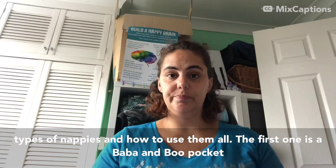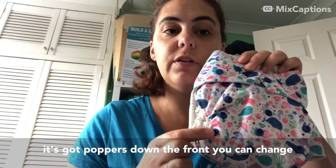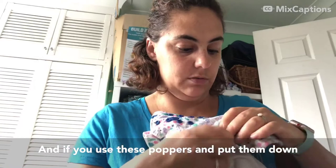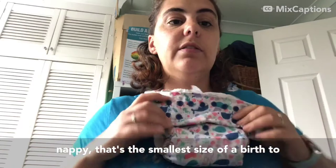The first one is a Boba & Boo pocket nappy. The popper is shut on the front and it's got poppers down the front so you can change the size. At the moment it's on the biggest size, and if you use these poppers and put them down like that, you can see it's a smaller nappy - that's the smallest size of a birth-to-potty nappy.